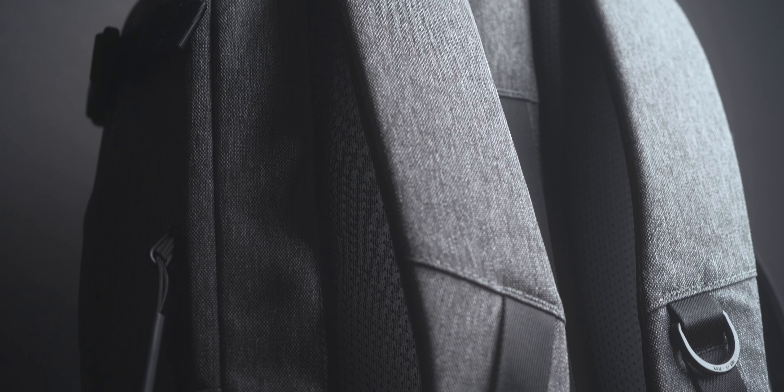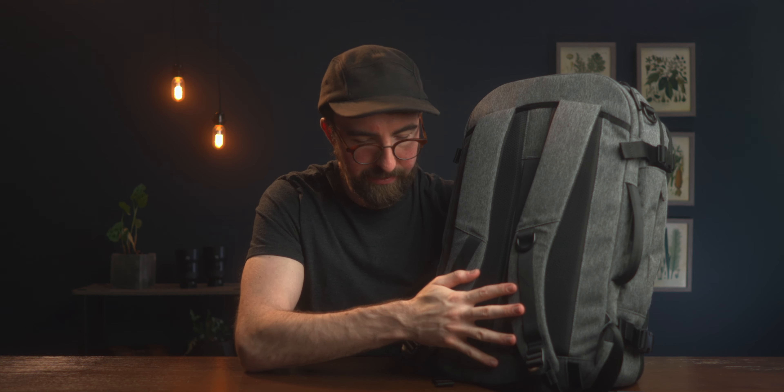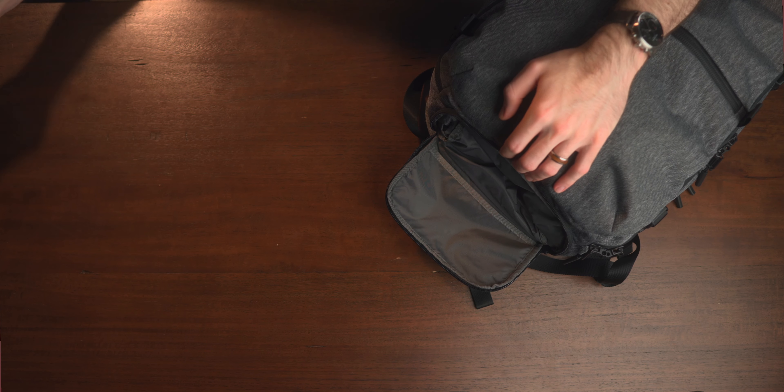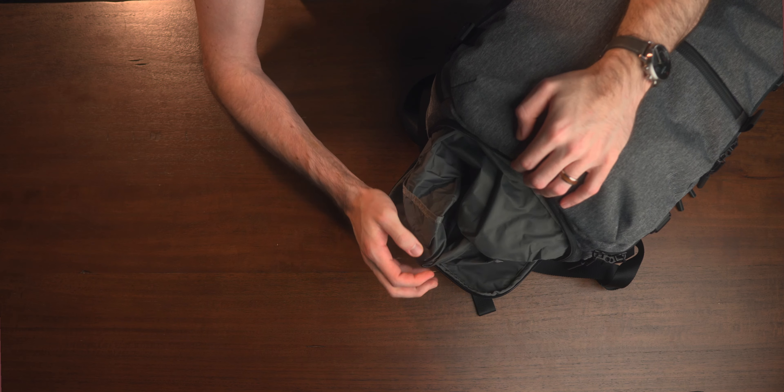Being able to compress this makes it work really well as a daypack during your travels. If you want to leave some stuff back at your Airbnb or hotel and take this out with you, you can compress it down and it goes with a really nice flat sort of look. If you have a jacket or a tripod, you can use these to carry some extra items. You do also have a luggage pass-through if you still carry a roller bag in addition to your backpack.